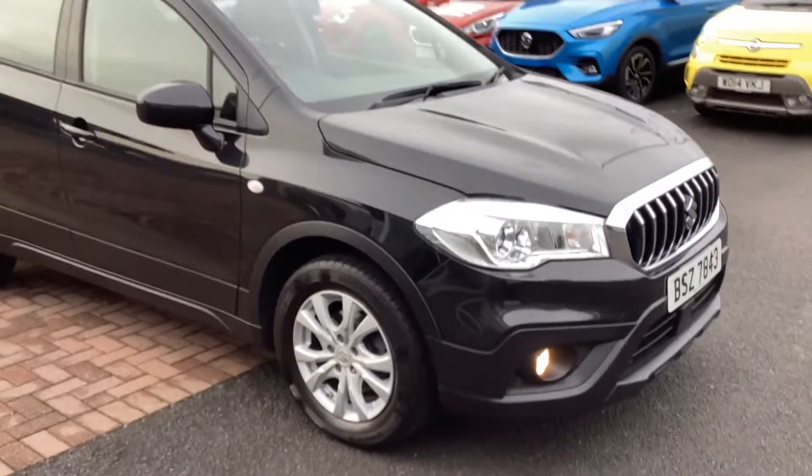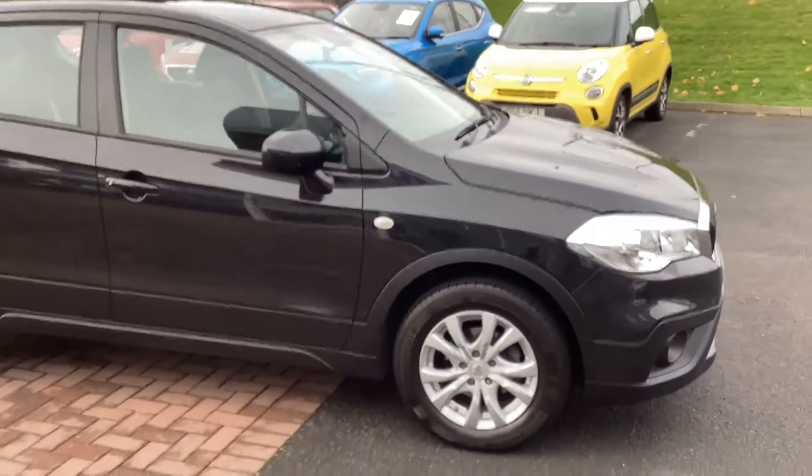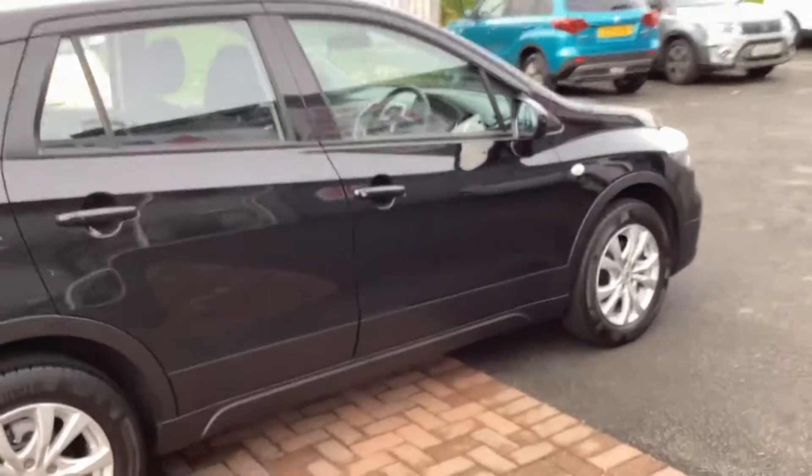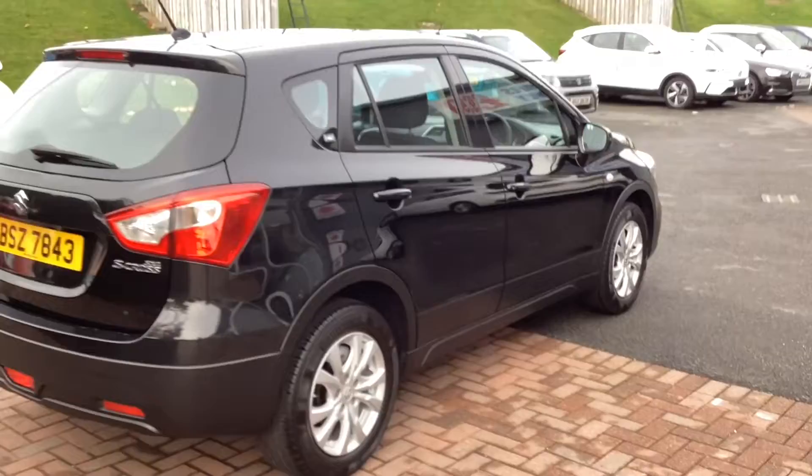Newly available on our used car forecourt, we have this stunning 2018 Suzuki SX4 S-Cross 1.0L Boosterjet SZ4 model in black with 19,000 miles.